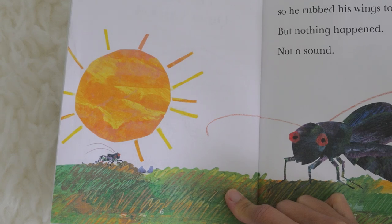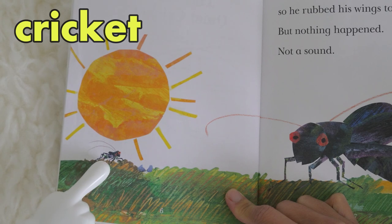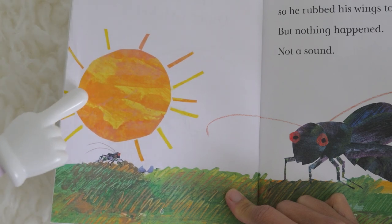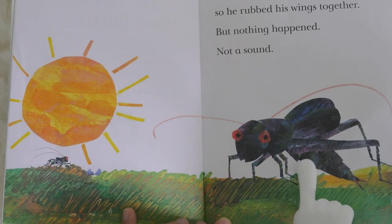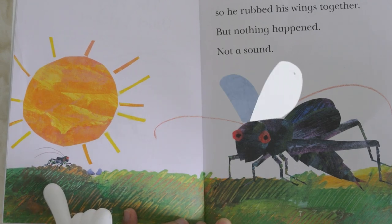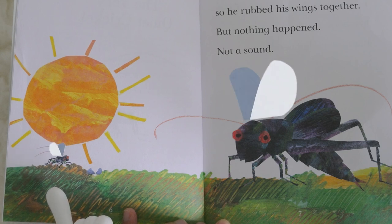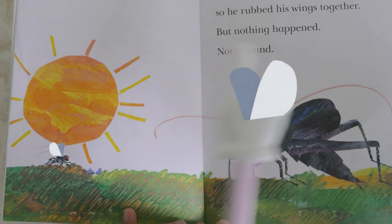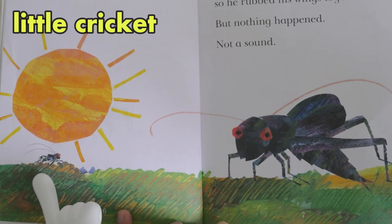Can you spot where the cricket is? This is the cricket. Cricket — can you say it? Cricket. This is the sign. Welcome, chirped a big cricket, rubbing his wings together. The little cricket wanted to answer, so he rubbed his wings together, but nothing happened — not a sound. This is the little cricket.